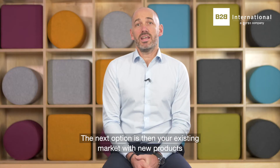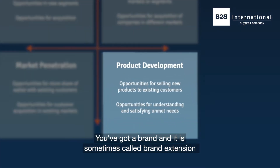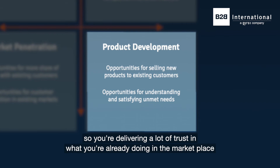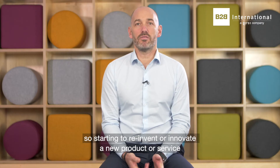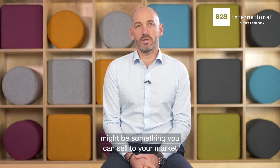The next option is your existing market with new products. You've got a brand and sometimes it's called brand extension. So you're delivering a lot of trust in what you're already doing in the marketplace, so starting to reinvent or innovate a new product or service might be something that you can sell to your market.